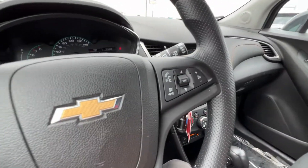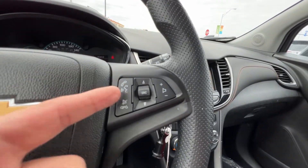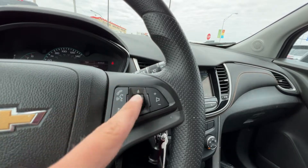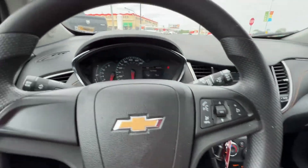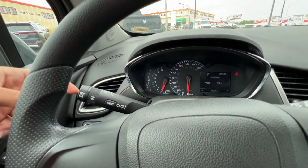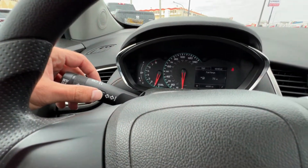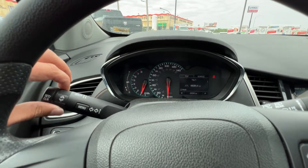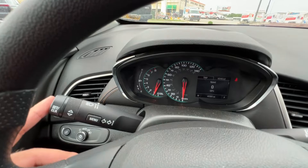On the steering wheel we've got controls for Bluetooth, voice recognition, mute and volume, cycling through sources, adjusting tracks and presets, and adjusting volume. The left-hand wand controls a lot — there's a driver display right here with information, and you can scroll through the trip or vehicle screens using this dial to move up and down, with a selector to set or clear items.